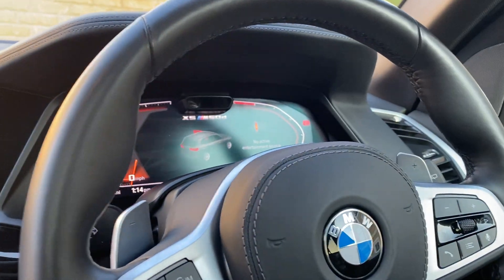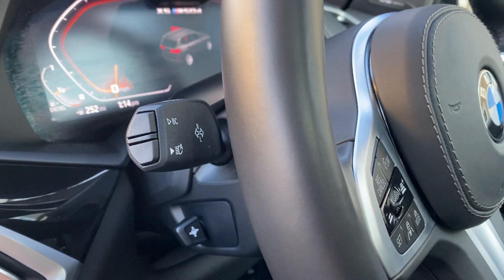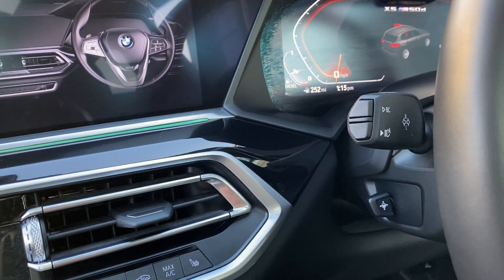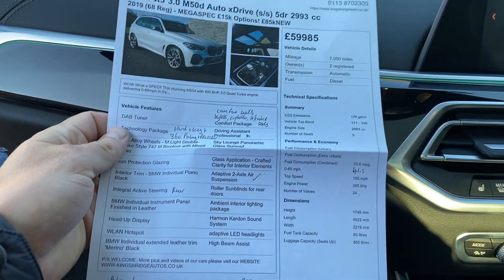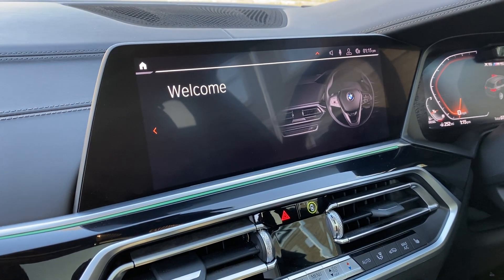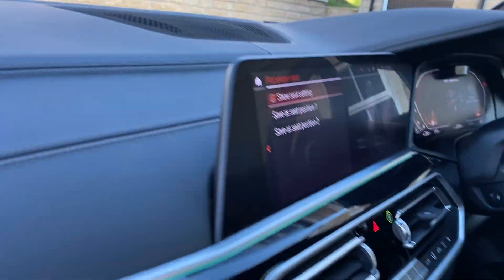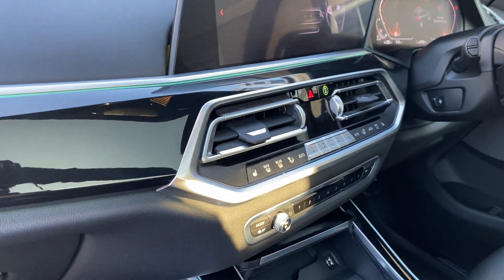What a fantastic car — full digital dash, electric steering column, adaptive headlights with auto high beam assist. Let's talk about the options. There's a DAB tuner for DAB radio. The technology package includes the head-up display and the display key — let me show you that because it's a piece of art in its own right.